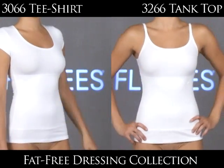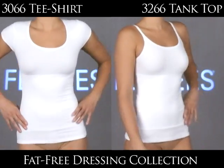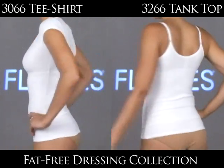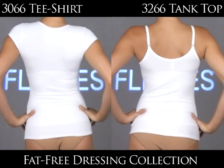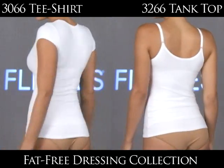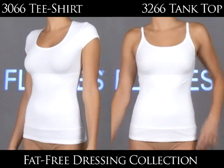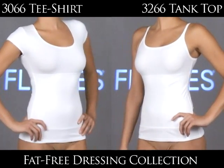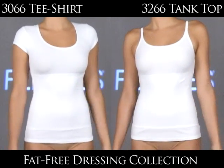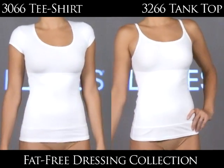On the left is the 3066, which is the t-shirt style. On the right is the 3266, the tank top. These styles are meant to be seen — they can be worn as outerwear or as layering pieces. The secret is a soft hidden microfiber control panel that goes all the way around the body and secretly slims, shapes, and smooths the body. The fabric doesn't change between the two sections, so it really looks like one piece. They're built a little bit longer in length so they don't roll up — a great layering piece. You will feel comfortable all day long while looking slimmer and trimmer.